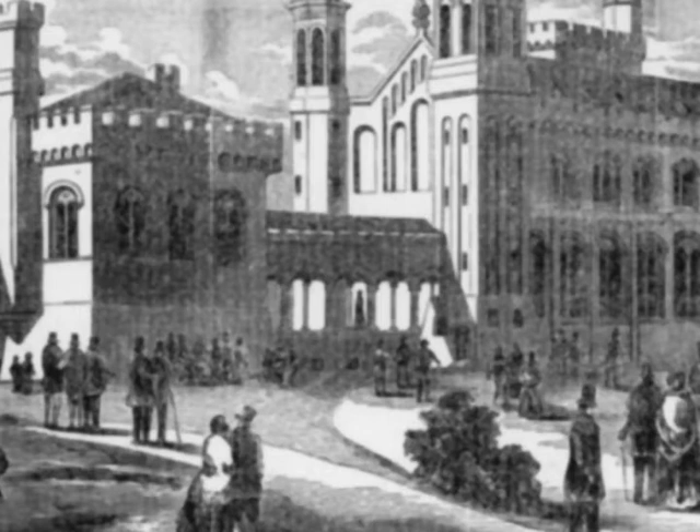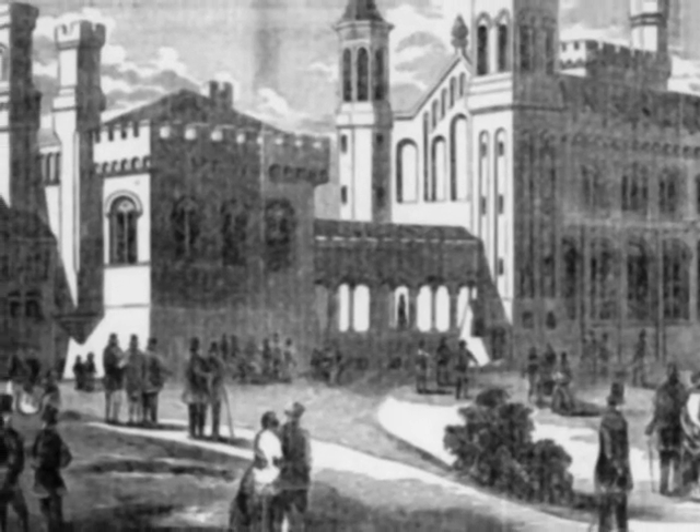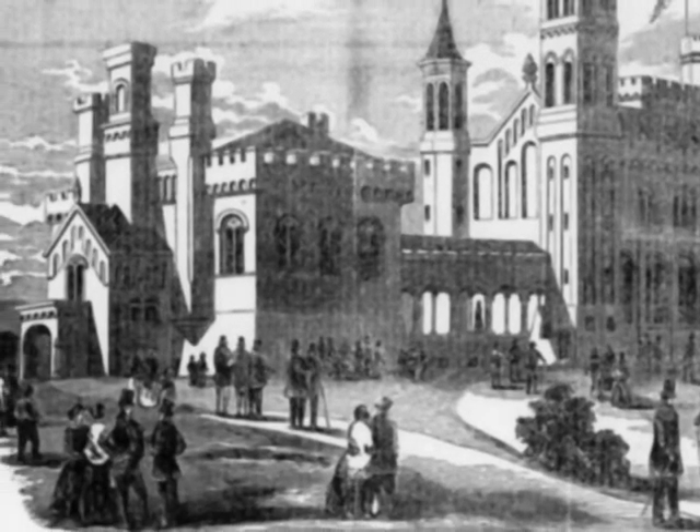Originally, open walkways patterned after medieval cloisters ran along the north sides of both the West Range and East Range. Smithsonian planner Robert Dale Owen believed the cloister was appropriate for the free public college that he hoped the Smithsonian Institution would become.